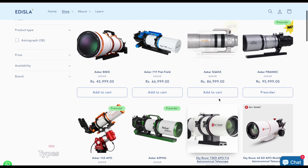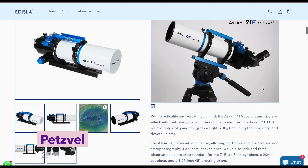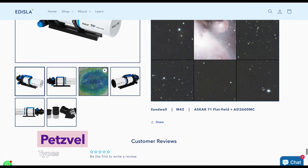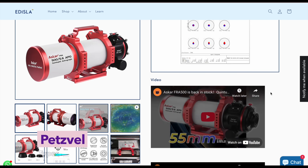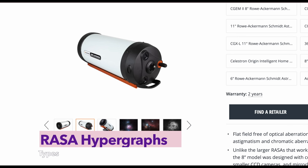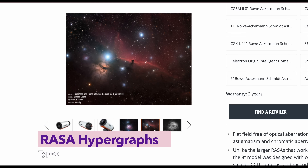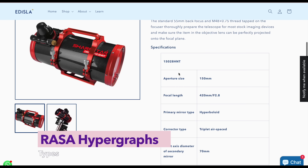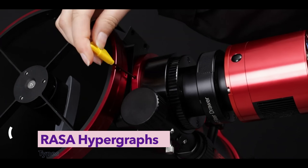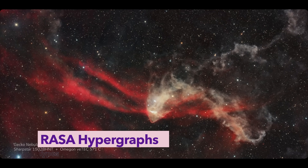The Petzval and quad refractors give you flat fields right out of the box — no separate field flattener, no calculating back focus. Just attach your camera and start capturing. Especially great with larger sensors, these refractors are made for those who want performance and simplicity. And then there's speed: RASA and hypergraphs — two systems blazing fast. These astrophotography sports cars pull in light at unmatched speeds, perfect for broadband imaging of faint nebulae even under less-than-perfect skies. But they come with precision demands: tight tilt control, spacing accuracy, filter challenges. They're not for everyone, but if you tame them, the results speak volumes.